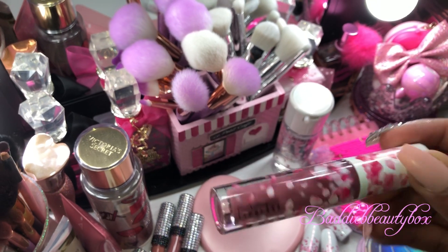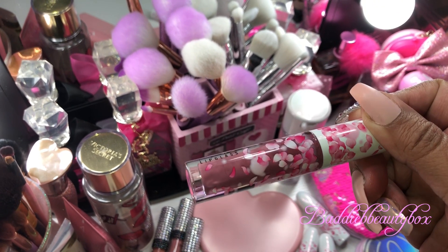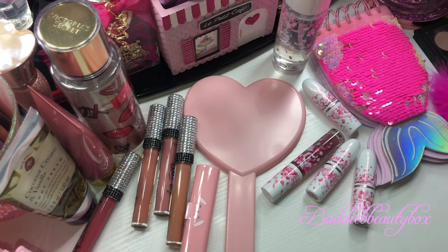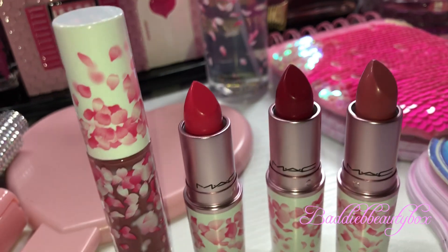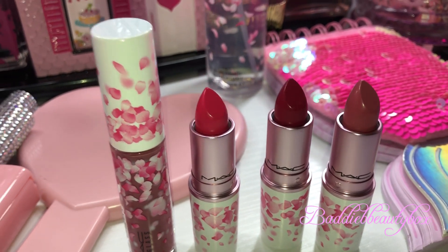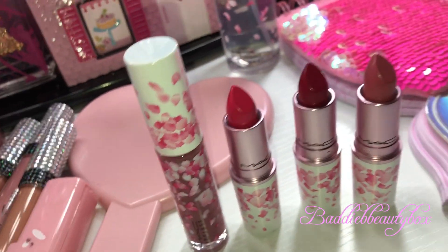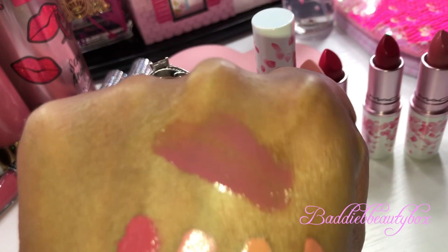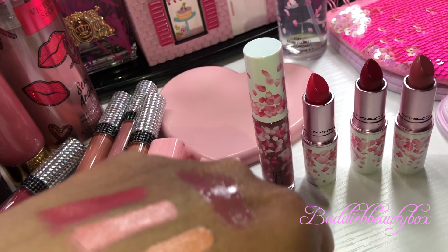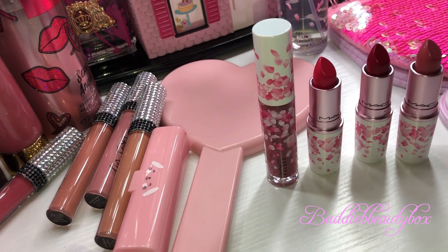My mom picked one out — she thought it was the prettiest. I'll swatch it in just a second; I just wanted to show you guys the pretty packaging first. So I opened them up — it's like a pink fuchsia, a berry, and a mauve pink color. I did swatch the liquid lipstick — it's really pretty. They had another one with glitter in it but I passed on that since I already have a lot of glosses with glitter.